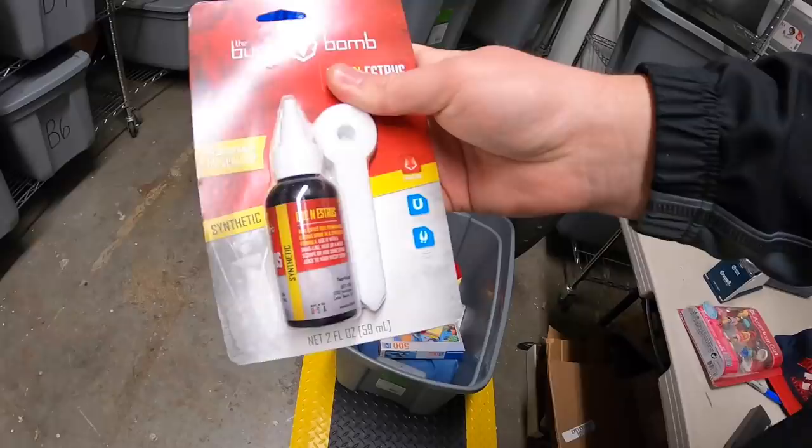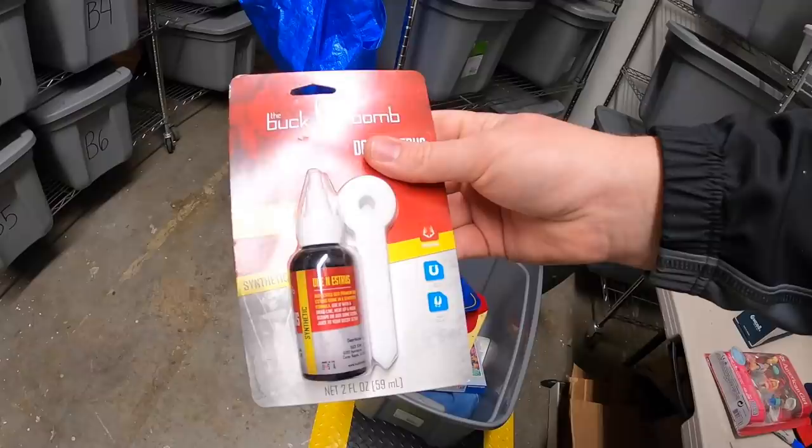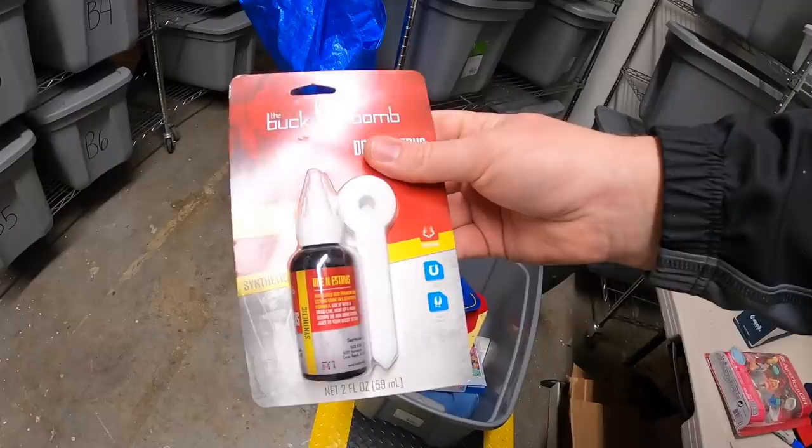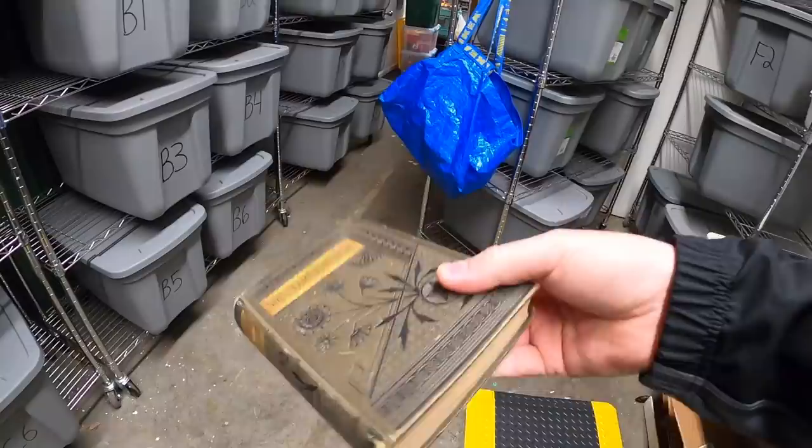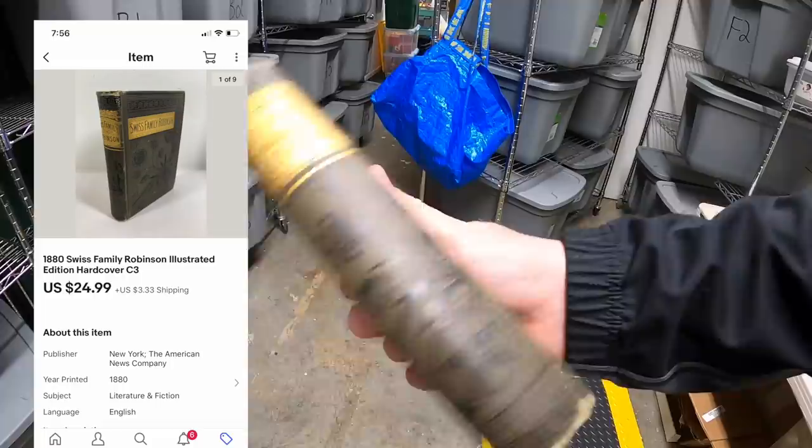Next is down in E6. Sold one of these Buck Bomb things. I got maybe 10 or 15 of them for about 50 cents a piece — I thought they'd sell closer to $10 but they just haven't been doing that well. Somebody sent me an offer of $4.75 free shipping and I took it just to get some money back. After fees and shipping I'll probably break even. Also sold a book — an old Swiss Family Robinson book, part of that lot I just bought. This sold for $24.99 plus shipping.